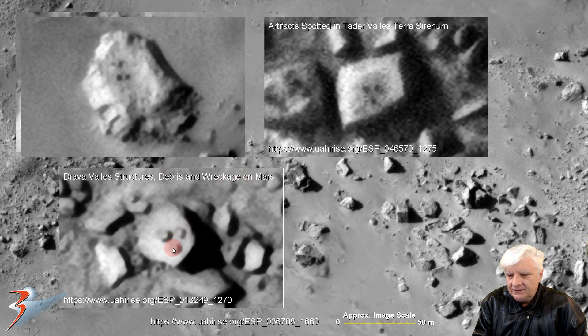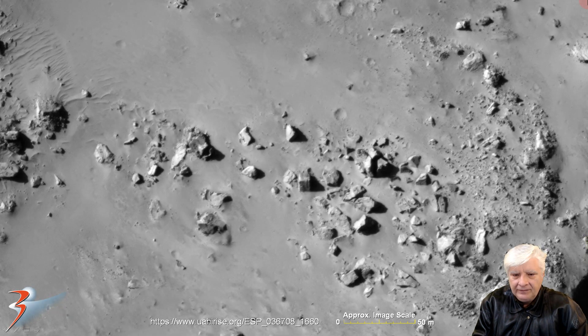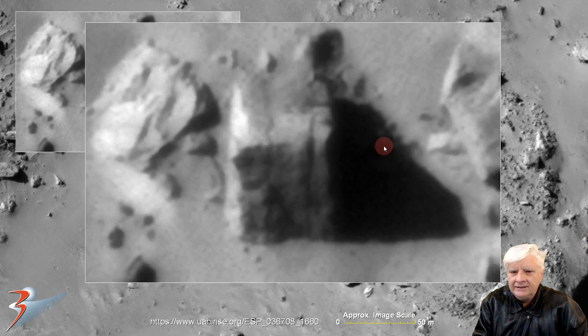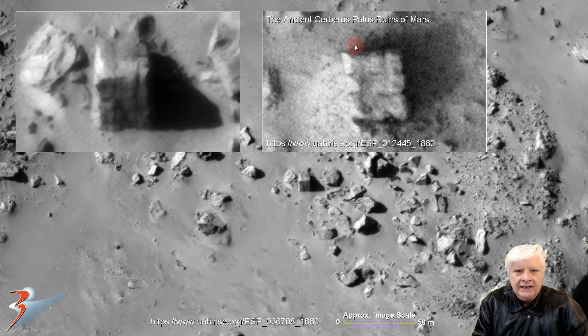Check out the alignment of those three almost identical parts. Then there's this strange block about 10 by 10 by 10 meters in size, with perfect right angles, parallel edges, and what looks like slots or bevels cut onto it — very similar to another part I featured a couple of years ago from the ancient Cerberus Palace ruins of Mars. About the same size, and it also has these grooves or bevels cut onto it.